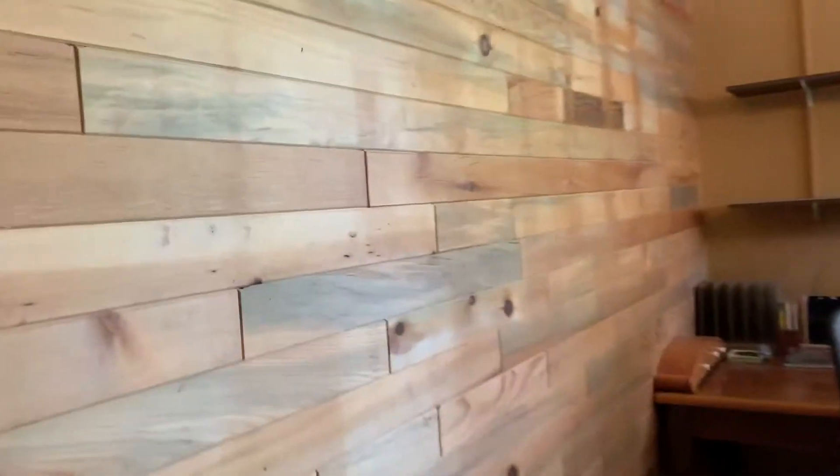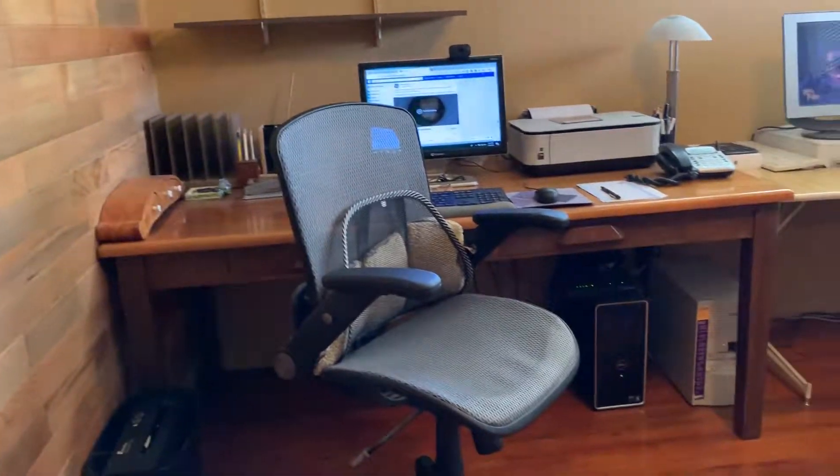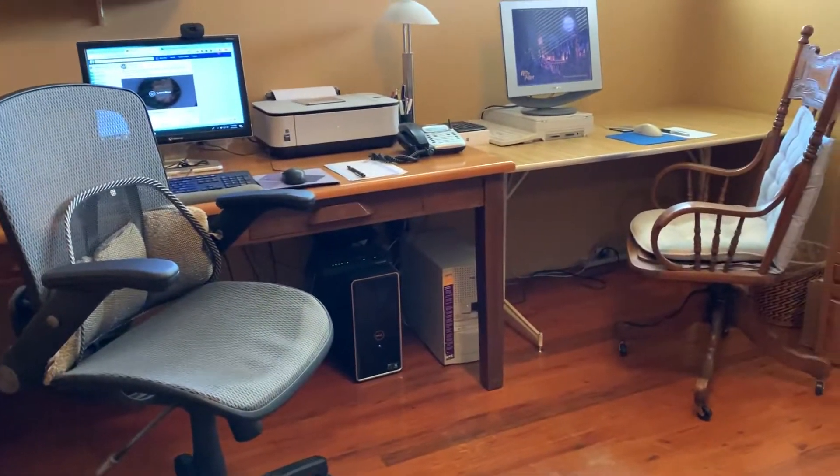This is the first bedroom on the right — it does have hardwood. This is wood; they added wood for the wall here. I'll show you when I get to the other side of the room. They use this for an office, but the hardwood appears to be in good condition.